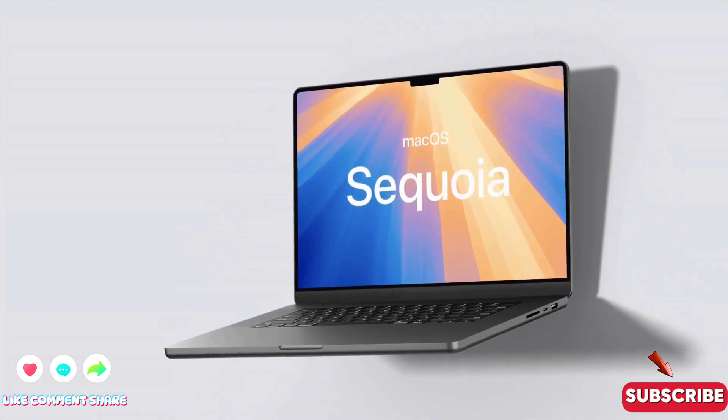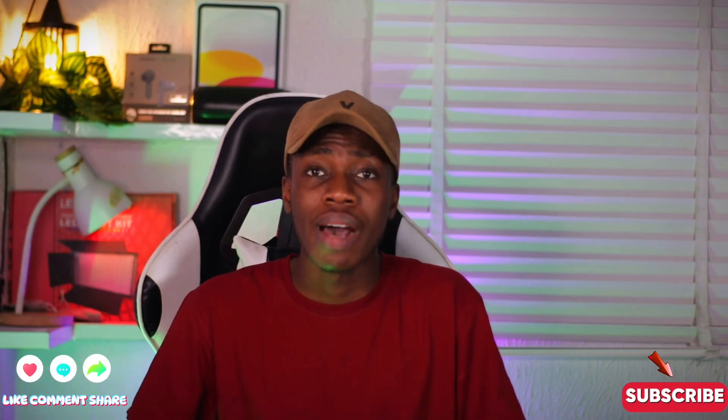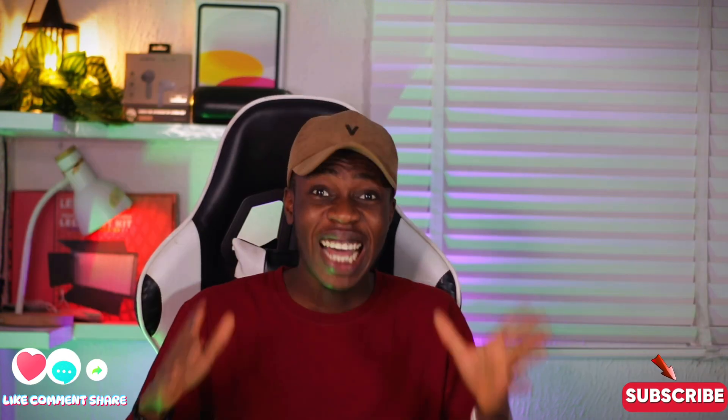Regarding software updates, a new macOS is going to be released soon and everyone can get it. You might wonder whether this 2019 MacBook Pro will receive the latest macOS update — and as you can see on screen, it is among the supported MacBooks that will be getting the update.